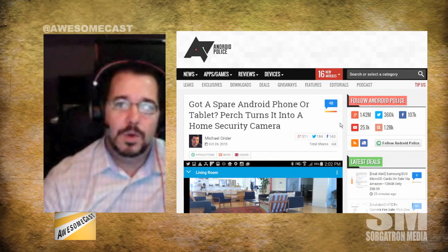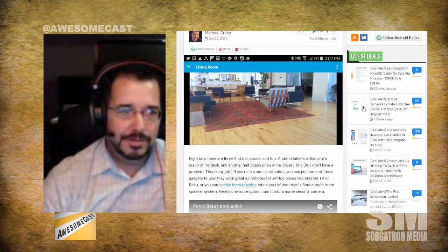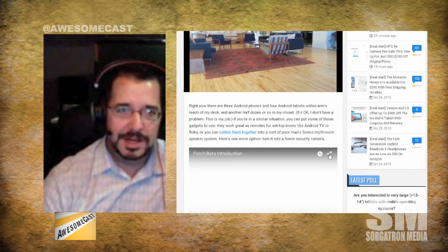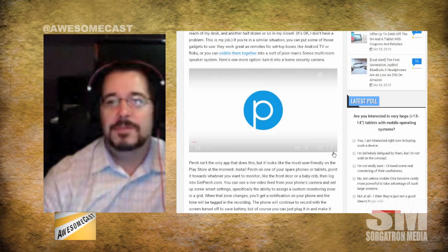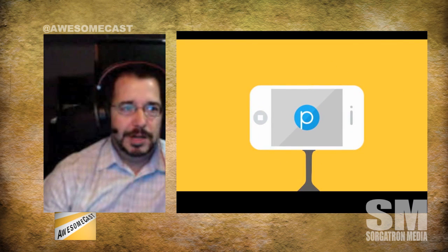My pick is Perch. It allows you to turn any old Android device into a monitor — whether it be a tablet, a phone, whatever. You can get a video feed as well as an audio feed, and it also allows you to talk back. It's in beta, it's Android only right now. I've heard rumblings that they may have an iOS app in the future, and you can sign up at getperch.com.